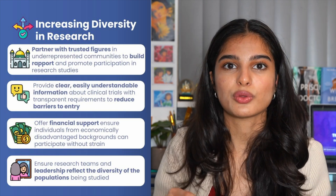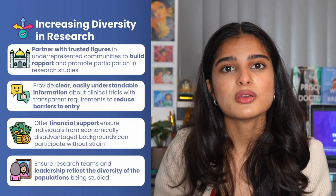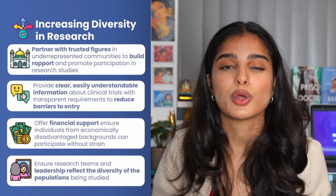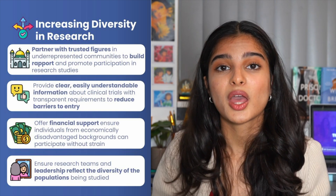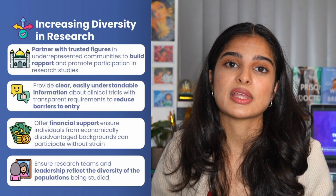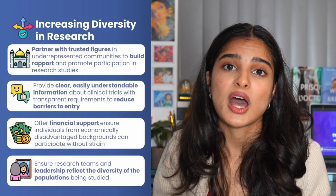We can make sure our recruitment is very targeted by ensuring particular numbers of people from specific socioeconomic backgrounds or from particular ethnic groups are included. We can do this by engaging in community outreach, partnering with local groups and local leaders to increase awareness of our trials and increase participation. Additionally, we can be very flexible with our programmes, offering virtual check-ins and working clinical trials around the schedules of the individuals involved so that we're meeting all different people's needs.